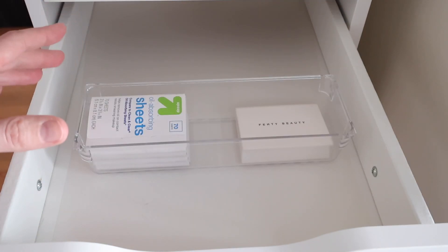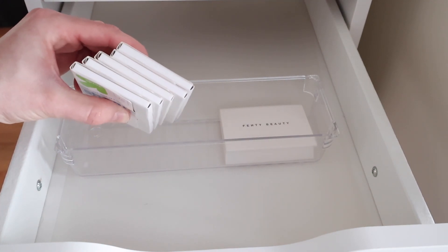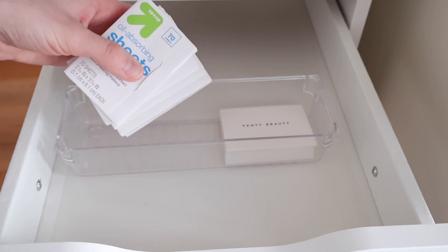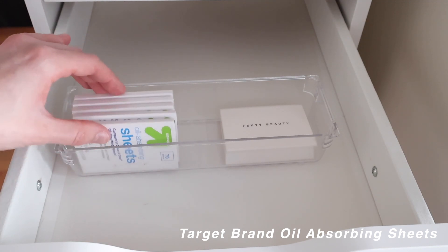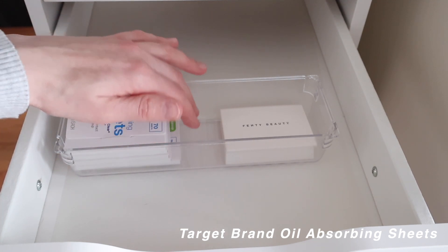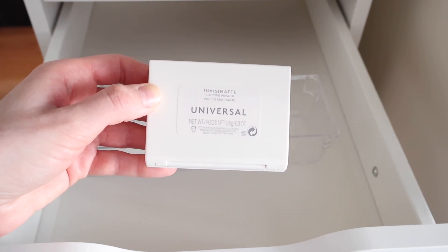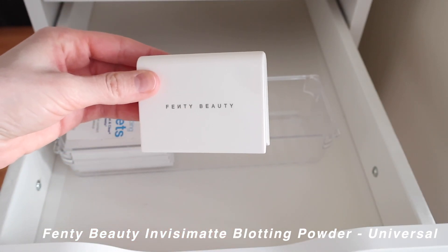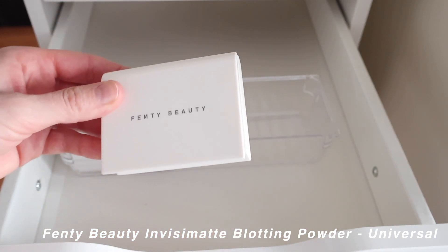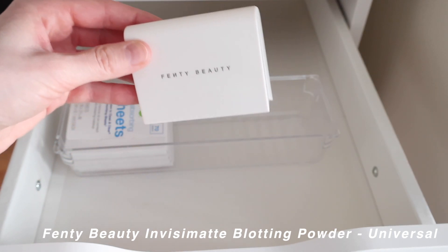Moving on to the shine control section. I keep a good stock of oil-absorbing sheets — the Target brand — because I use them literally every day. My skin gets super oily so it makes sense to keep a bunch on hand. I also have the Fenty Beauty Invisimat Blotting Powder in Universal, which really helps with shine control and gives a mattifying look — it does a great job absorbing oil on the forehead and cheeks.